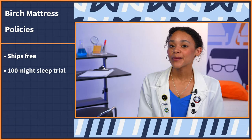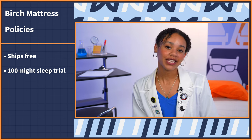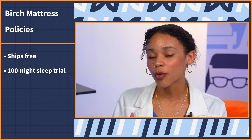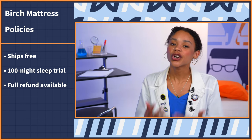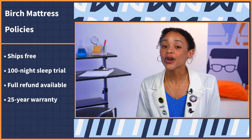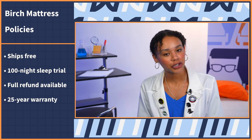I'm going to go over some quick hits regarding Birch's policies. The Birch mattress ships free and comes with the industry-standard 100-night sleep trial period — during this time you can sleep on the bed as normal, and if you don't like it, you can return it for a full refund. If you do like it, you can enjoy Birch's 25-year warranty, which is pretty generous. For more detail on either policy, check out our written review in the description.